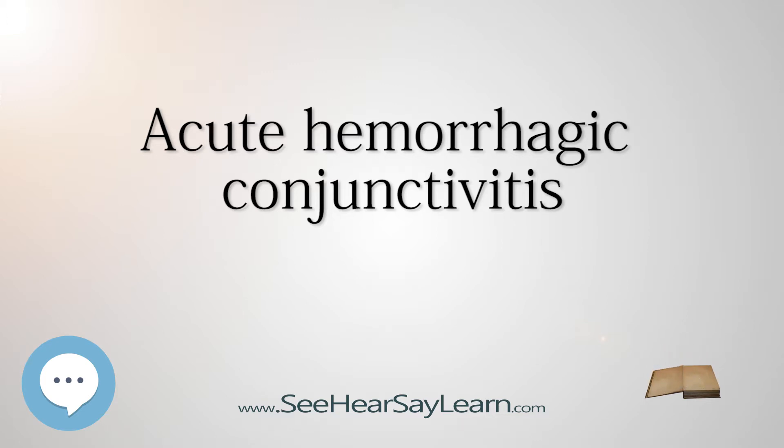Symptoms include excessively red, swollen eyes as well as subconjunctival hemorrhaging.